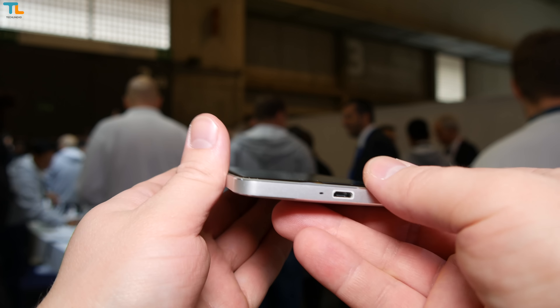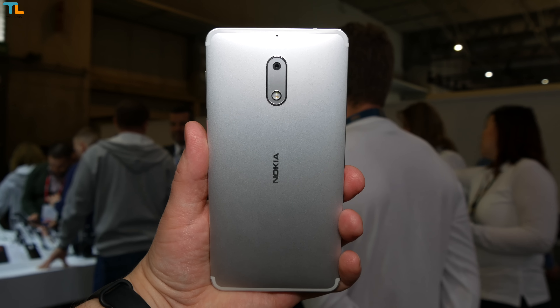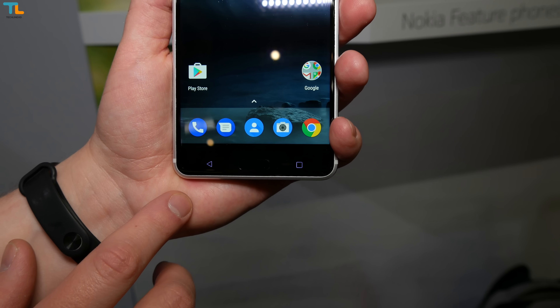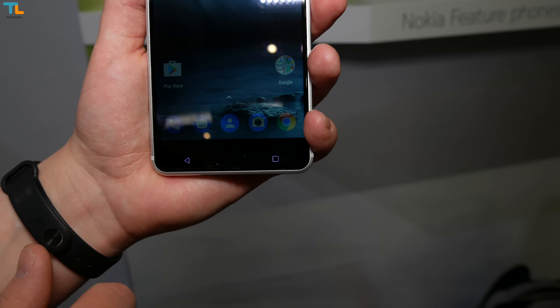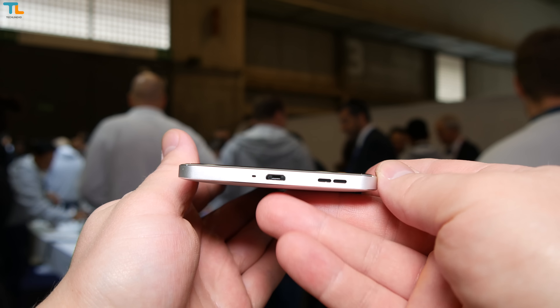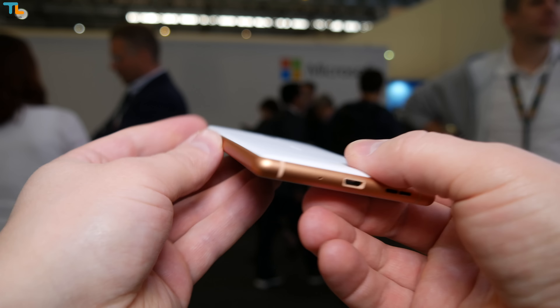There is an 8MP front-firing shooter and a 16MP camera on the rear with a dual-tone dual LED flash. You also get dual speakers with Dolby Atmos enhancements driving the audio experience. The Nokia 6 has a 3000mAh battery with fast charging support. Unfortunately, all Nokia smartphones still use the microUSB port.